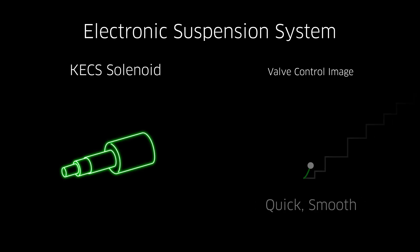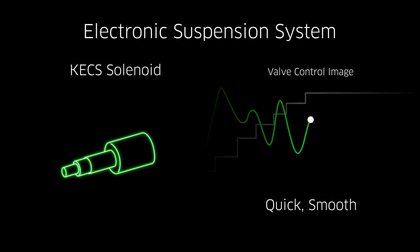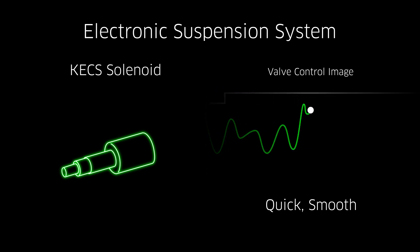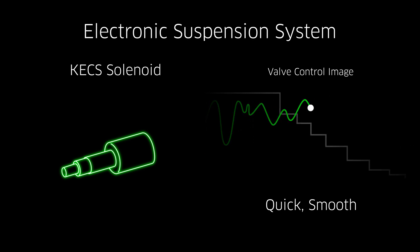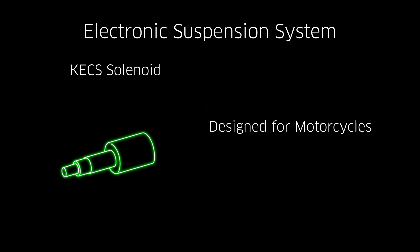Conversely, a solenoid valve can act on the fluid directly, an advantage for quick responsiveness and smooth action. Unlike some rival systems that rely on older four-wheel technology, KECS was designed specifically for motorcycles.